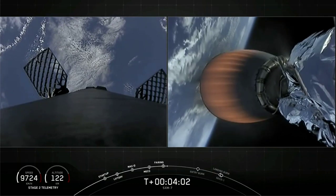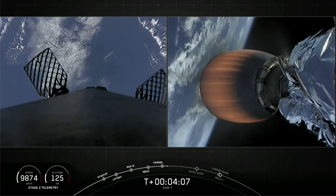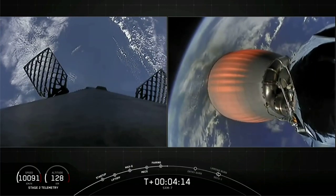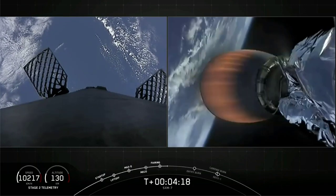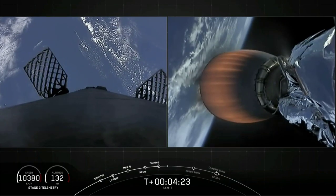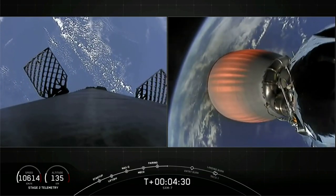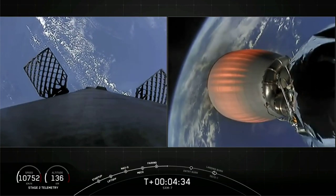Currently at T plus four minutes and three seconds into flight, we're performing the first of two planned MVAC burns. At stage separation, the first stage's velocity is about 2,200 meters per second, or 5,000 miles per hour — pretty fast. Once the first and second stages separate, that first stage is still moving at such a high velocity that it continues to raise its altitude as it coasts for a couple of minutes prior to starting its downward return back to Earth.